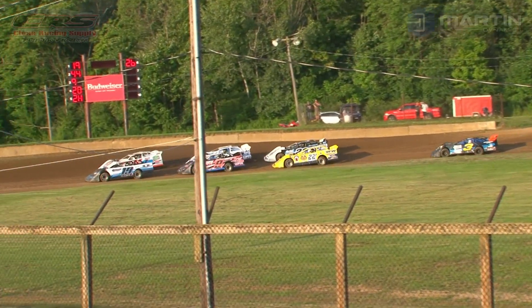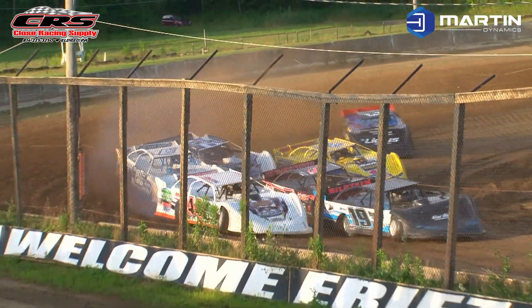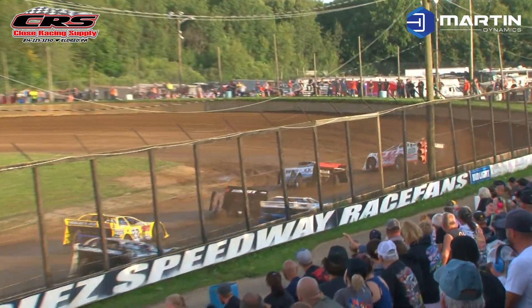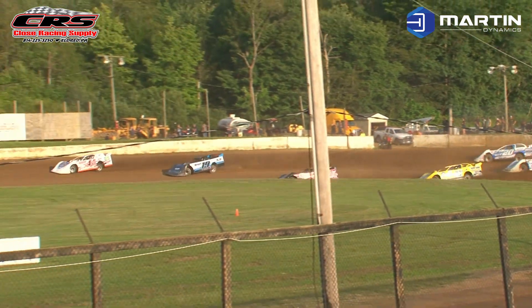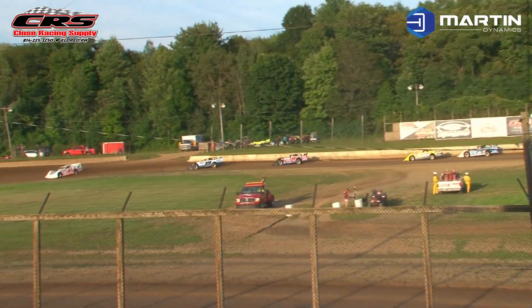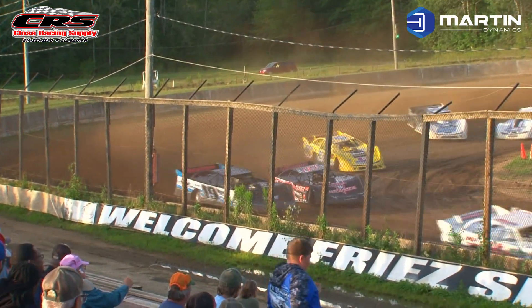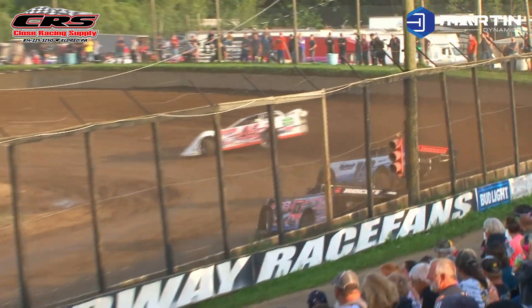Super Late Models. Bob Dorman on the pole here, starts the flag up here. Dave Hess Jr. gets the jump on the outside, on the cushion, takes the lead. Dorman goes back to second. Bob Dorman files in the second spot, Mike Knight third, Darrell Bossert fourth. Dorman gets up a little bit high coming out of turn four. Mike Knight right there on the back bumper.